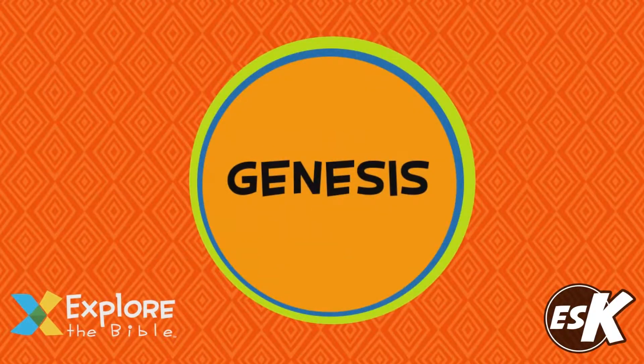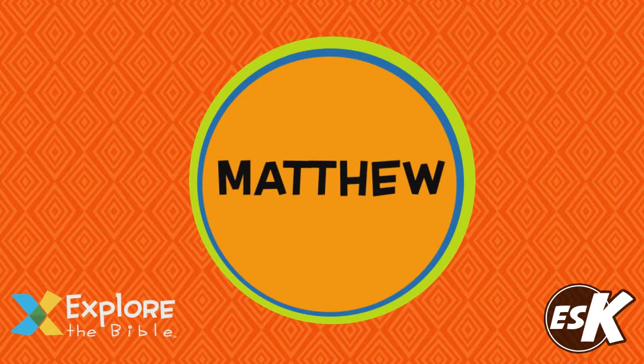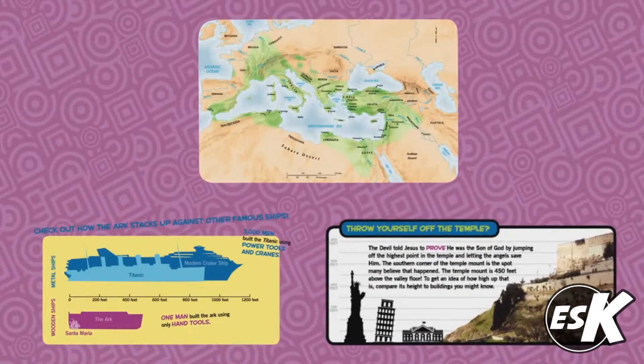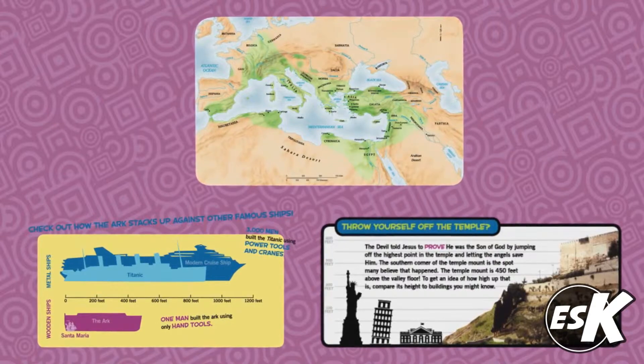We may start in one book of the Bible, but quickly flip around to other books in both the Old and New Testaments. This helps kids to understand the starting text in a deeper, more powerful way. Kids explore the people, places, and objects of the Bible in historical context and compare them to modern day life.